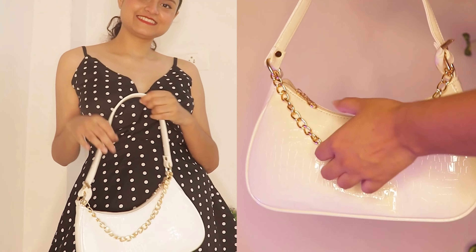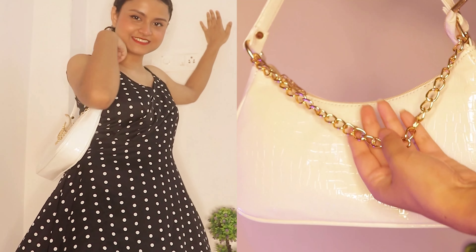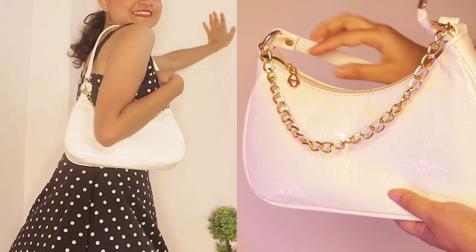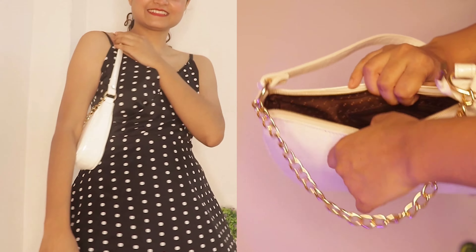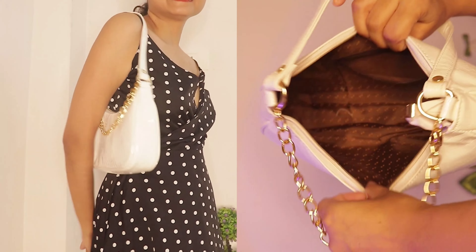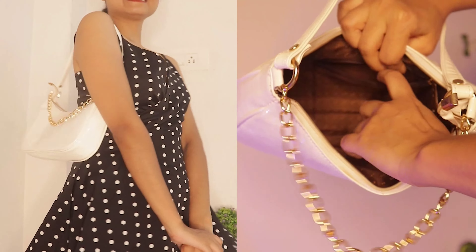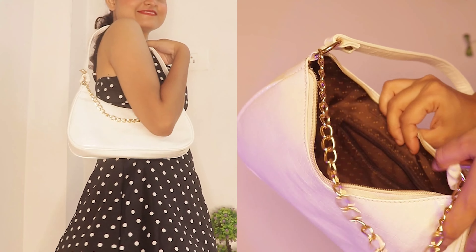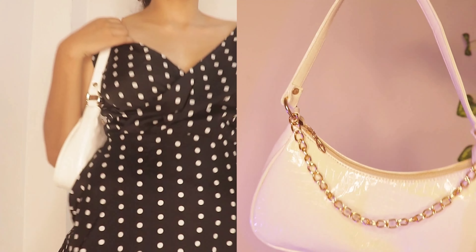Next up we have this cute white colored bag, which is a little more compact than the previous one. It is super cute. Unlike the first bag which had a matte finish, this one is shiny. It has a chain — not long enough to use as a sling bag, but just for style — and it looks really chic and classy. It has one compartment that is small but spacious enough.